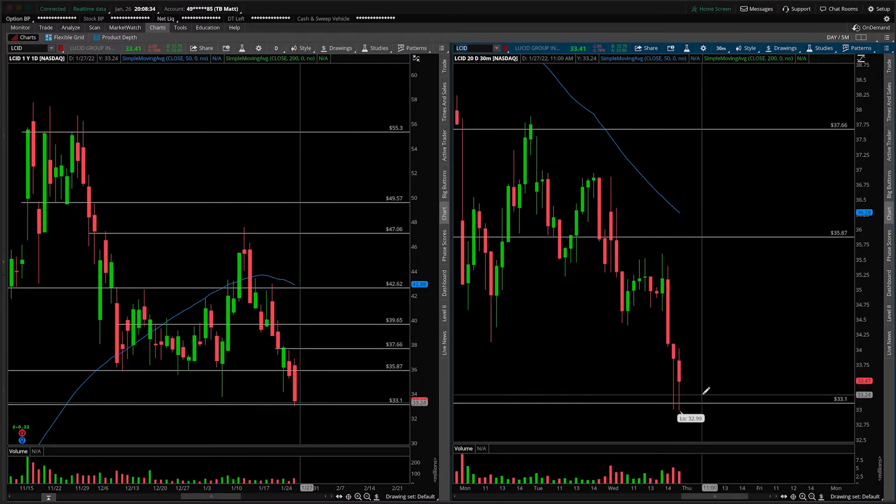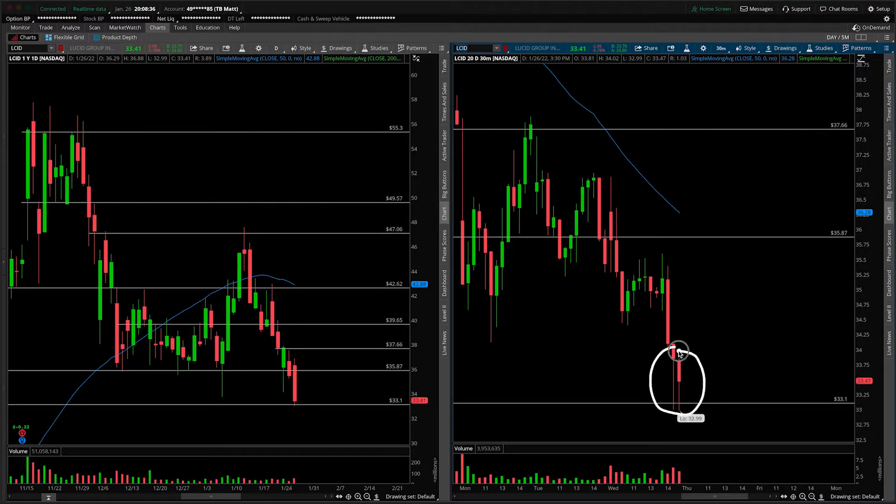Jerome Powell's speech did have something to do with that, and credit where credit is due always. Those are some 30-minute hammer candles, but from the daily bar perspective, it's not really a significant lower wick.